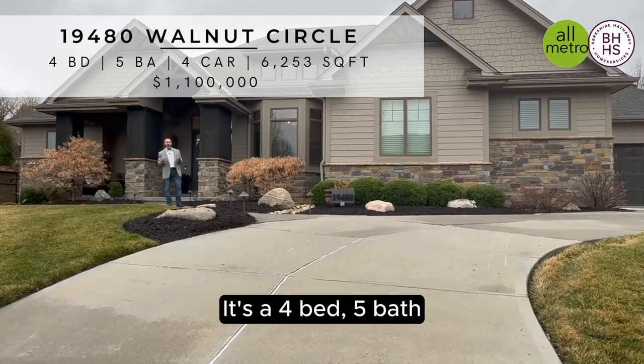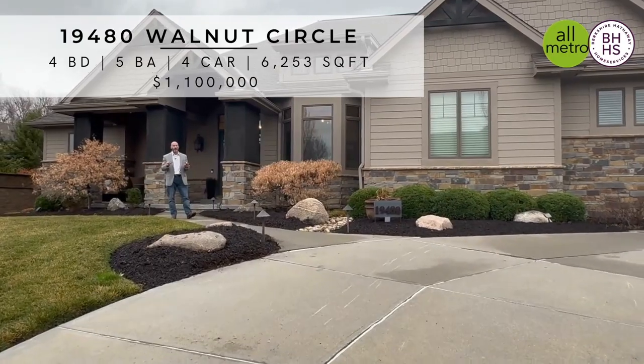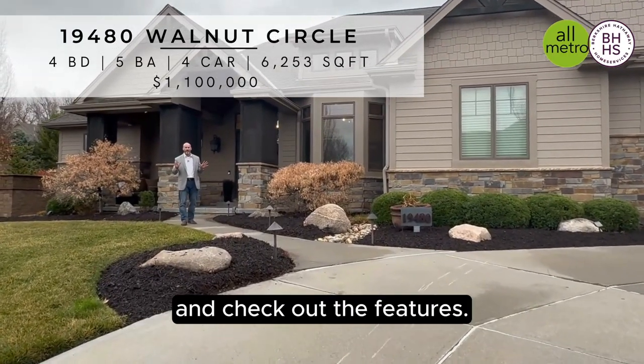It's a four-bed, five-bath, four-car custom home with over 6,200 square feet. You guys have got to come in here and check out the features.